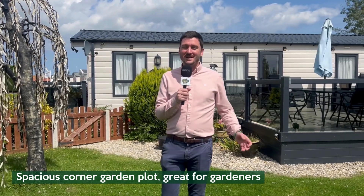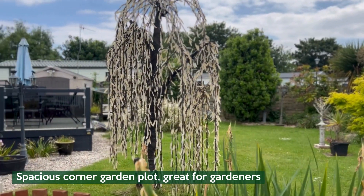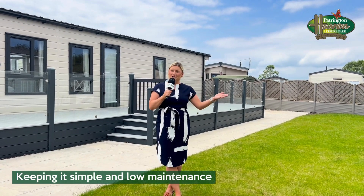This is a spacious corner plot which gets the sun most of the day, and it's great for keen gardeners. But if you don't like gardening, feel free to keep it simple just like this one.